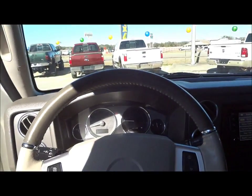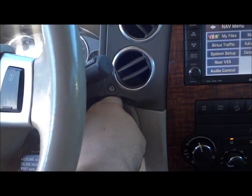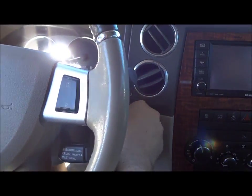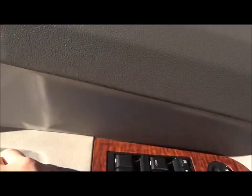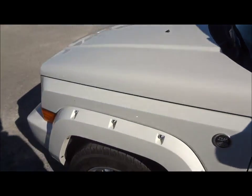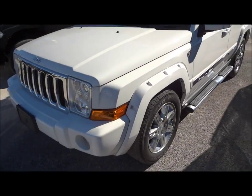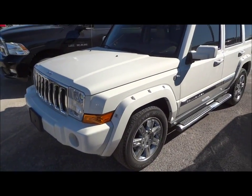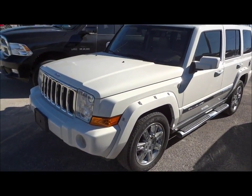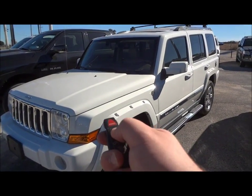Overall, it's just a very awesome looking car. Well guys, I hope you all enjoyed this in-depth review of the 2010 Jeep Commander. Please like, rate, comment, and subscribe. Thanks for watching and we'll see you next time.